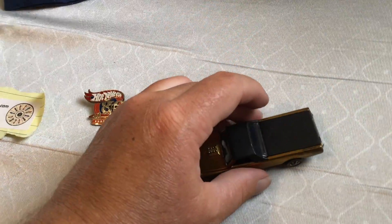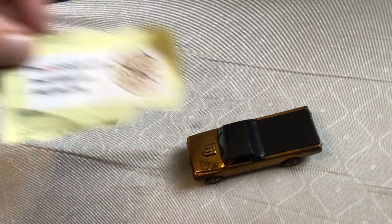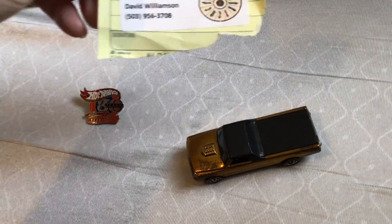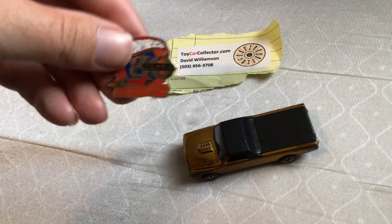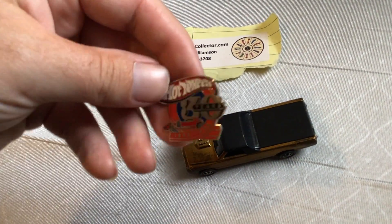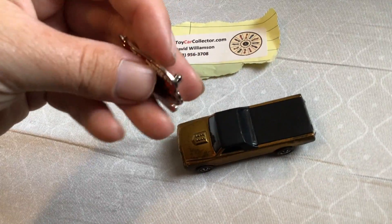Got it from toycardcollectives.com, which I recommend — David's website. And for free he gave me this pin. Pretty cool, isn't it? Gorgeous.